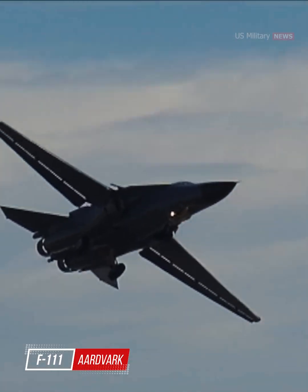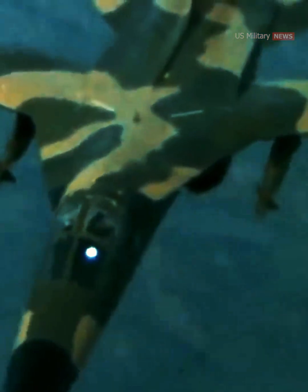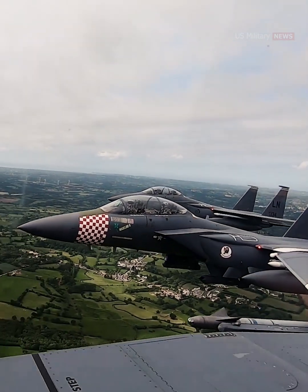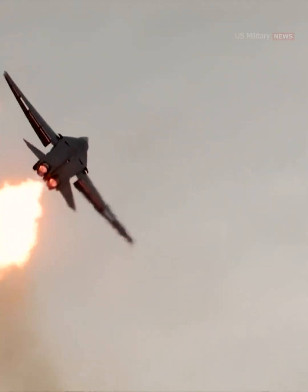The F-111 Aardvark was the U.S. Air Force's premier strike aircraft for the majority of the Cold War. It served in practically every conflict from Vietnam forwards until it was replaced by the F-15E Strike Eagle. It also served Strategic Air Command in a limited role as a strategic bomber. But what made the F-111 great?